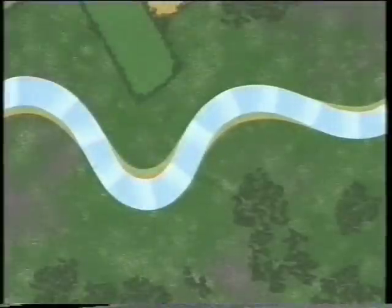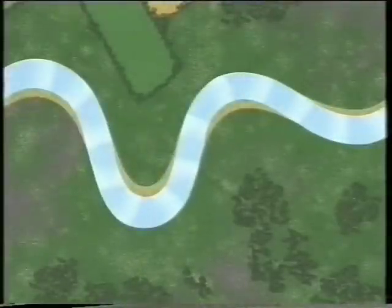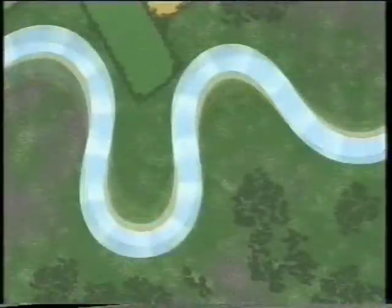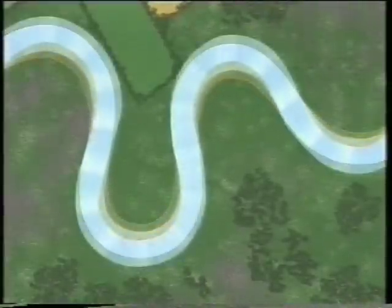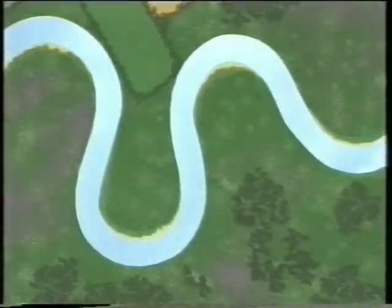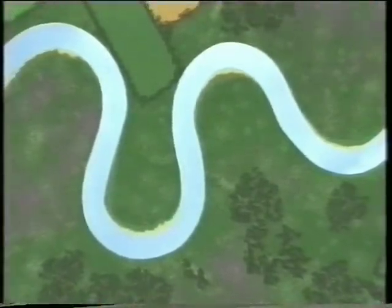Over the years, it extends further and further into the river. Meanwhile, on the outside of the bend, the water continues to cut into the bank. The result is that the river bends more and more, meandering across the land.